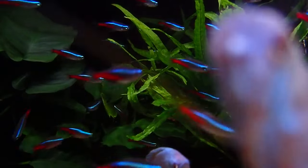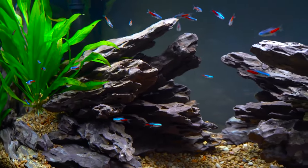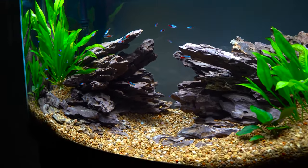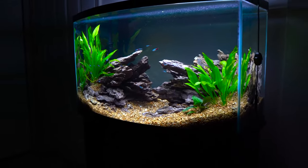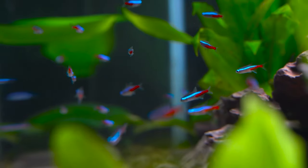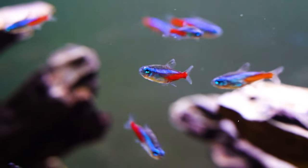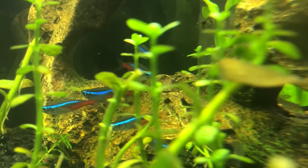Water's heavy — about 8.34 pounds per gallon or one kilogram per litre. So a filled 20-gallon (75-litre) tank is over 166 pounds or around 75 kilograms, and that's without the gravel, decorations, or the tank itself. Keep the tank out of direct sunlight — too much of it and you're signing up for an algae takeover, plus neon tetras don't like temperature spikes.